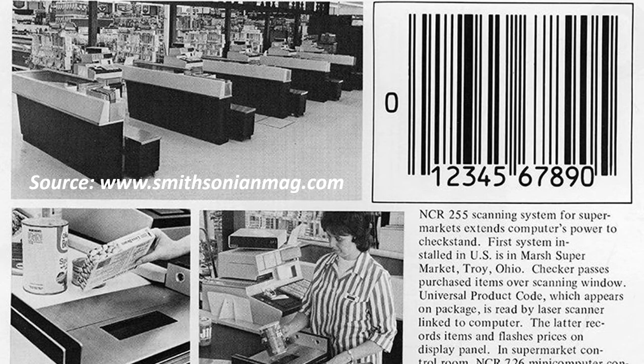However, barcodes became commercially successful when they were used to automate supermarket checkout systems. The Uniform Grocery Product Code Council in 1973 determined that the barcode to be used was the one designed by George Laurel. Laurel's barcode with vertical bars printed better than the circular barcode developed by Woodland and Silver.